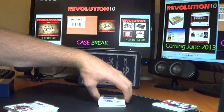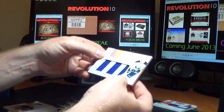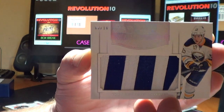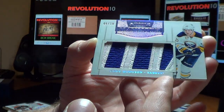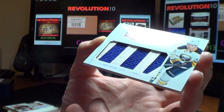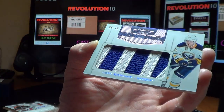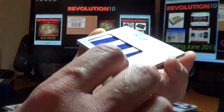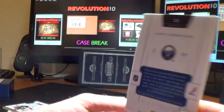Oh wow, this is a great box — check this out. We have a mammoth short print for the Buffalo Sabres: mammoth jersey patch of Cody Hodgson, numbered 6 of 10. And that is just a dirty, dirty patch — must be his name, I believe. Very nice for the Buffalo Sabres.